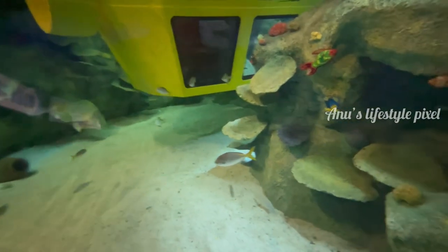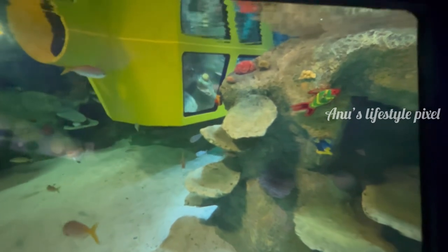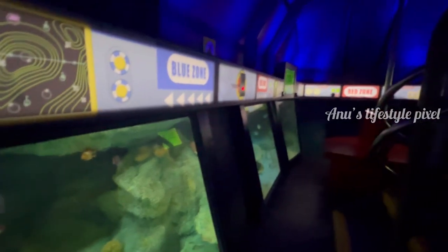Wow, Captain, there must be hundreds of fish here! Crew, the buttons that just lit up in front of you are your control buttons. Press them now to start the fish scanning.